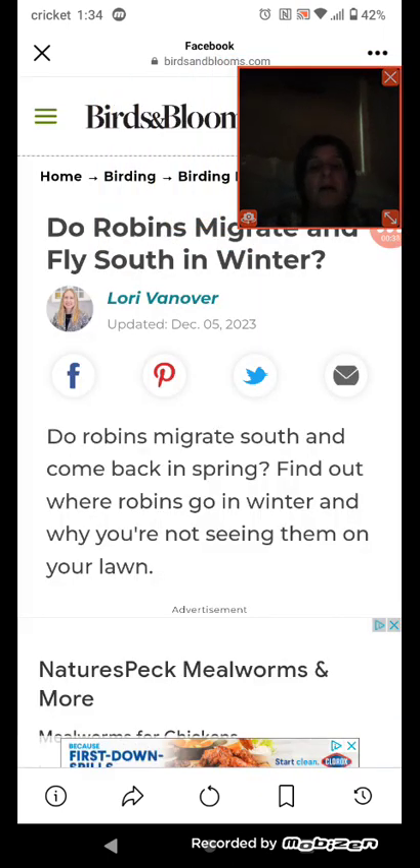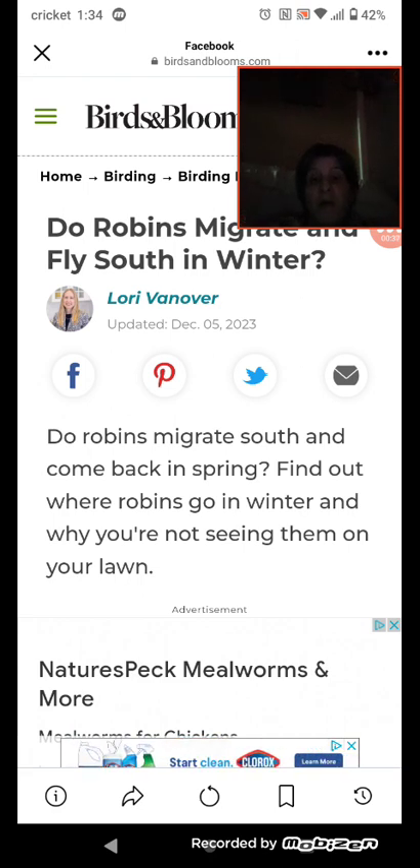Do robins migrate south and come back in spring? Find out where robins go in winter and why you're not seeing them on your lawn.